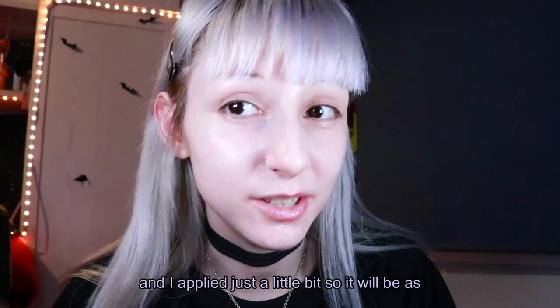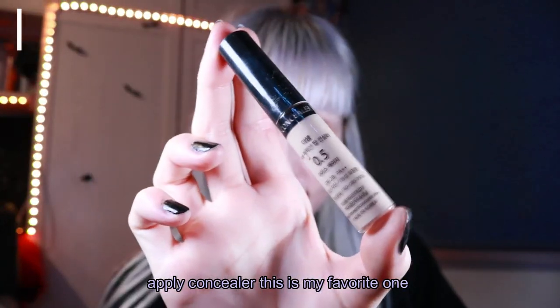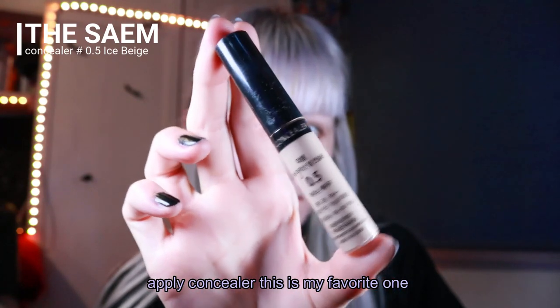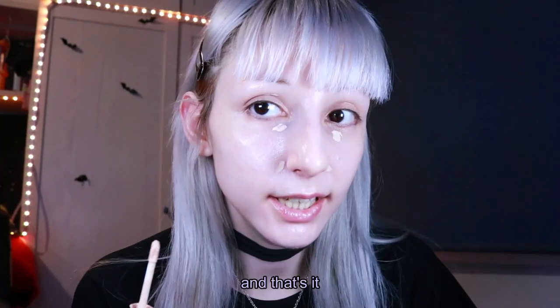I apply just a little bit so it will be as natural as possible. Next I will apply concealer — this is my favorite one — just a little bit here and here, and that's it.